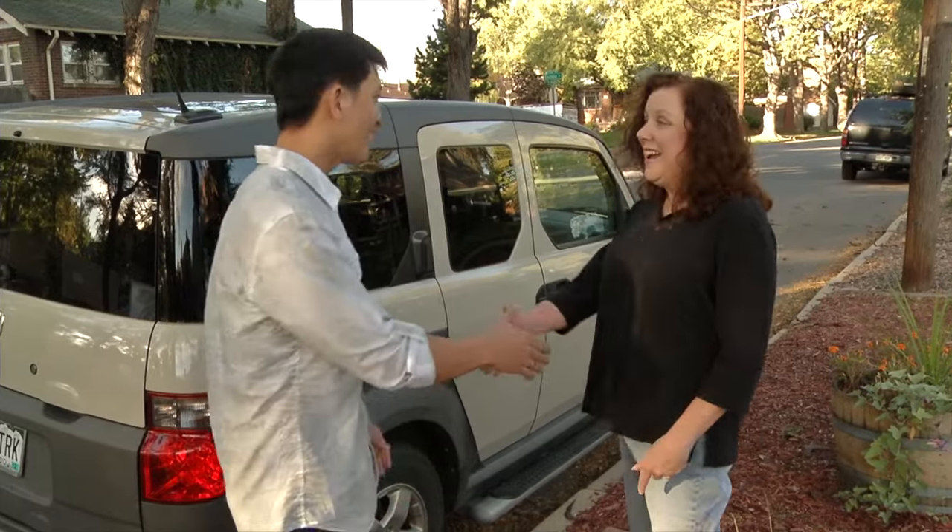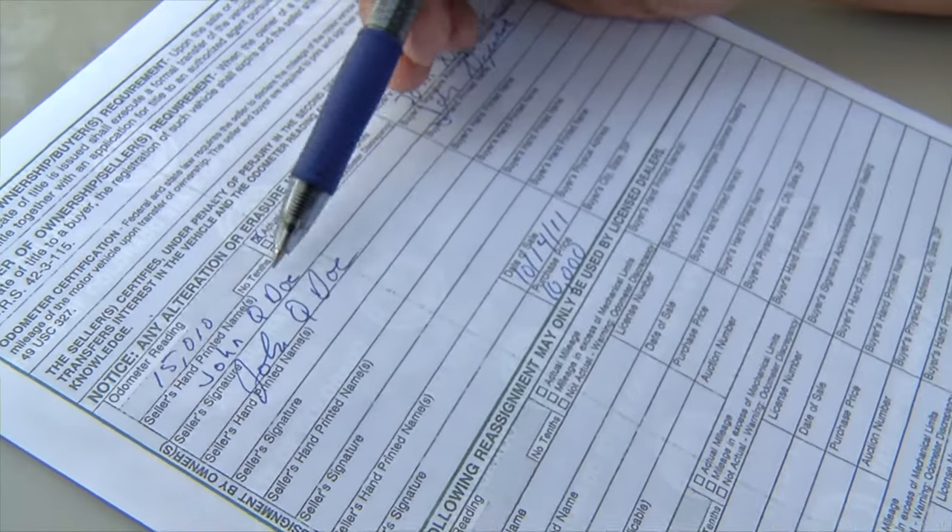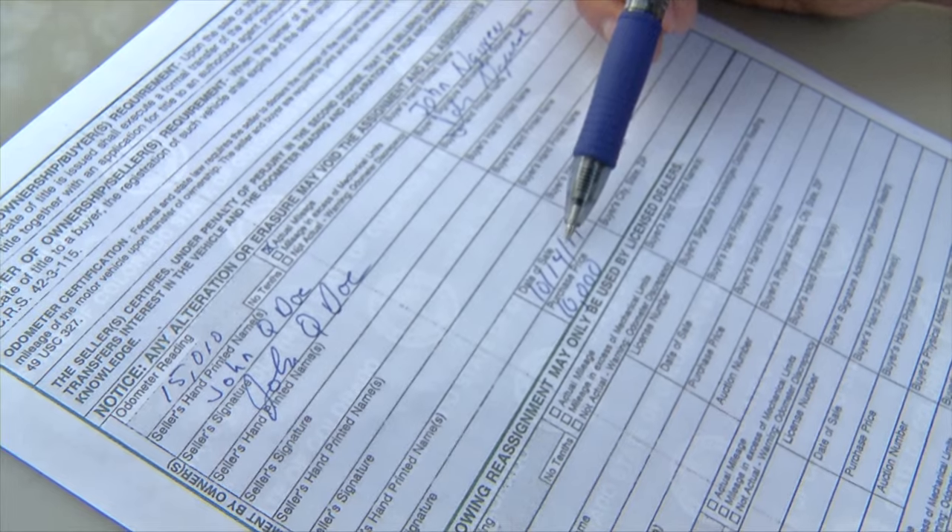First, you'll need to get the title. When purchasing a vehicle from a private party, inspect the title to verify the seller's name and the signature match exactly.